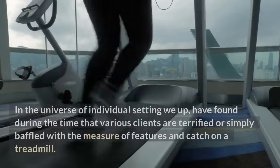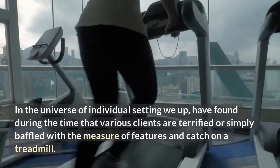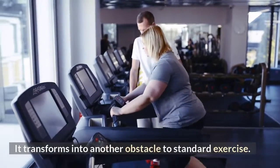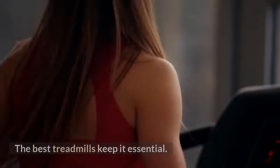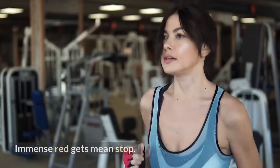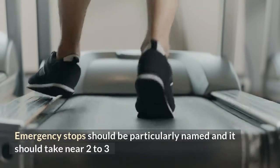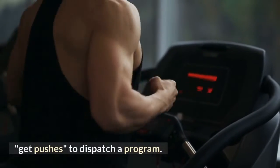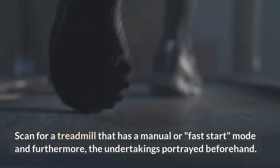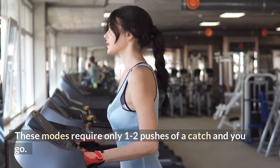Convenience: Many users are intimidated or frustrated by the number of features and buttons on a treadmill, and it becomes another obstacle to regular exercise. The best treadmills keep it simple. Large green buttons mean go, large red buttons mean stop. Emergency stops should be clearly labeled, and it should take no more than 2–3 button presses to launch a program. Look for a treadmill with a manual or quick-start mode.